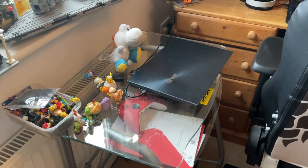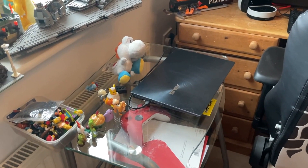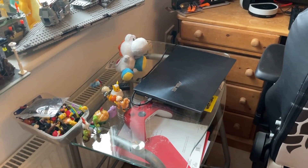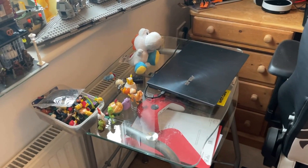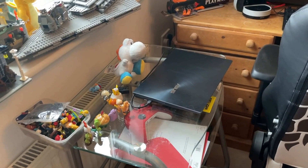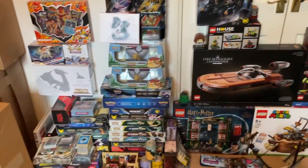Over here is my desk where I build LEGO, but this will be changing. I want to get a wider table — it served its purpose in the previous house, but now I've got a bit more room I'm going to try and get a slightly bigger desk to build on.